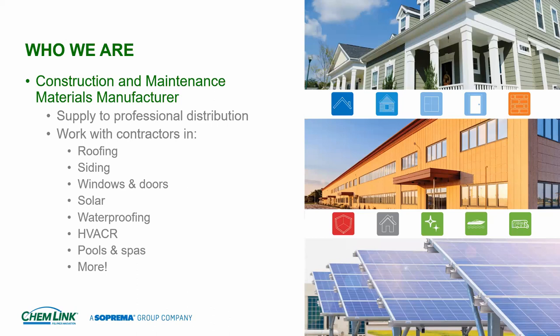The solar world uses us for penetrations on the roof and waterproofing. We offer below-grade waterproofing products as well. We're just getting involved in the HVAC and refrigeration market, and the big reason is that the roofing market has actually asked us to get involved with the mechanical contractors.